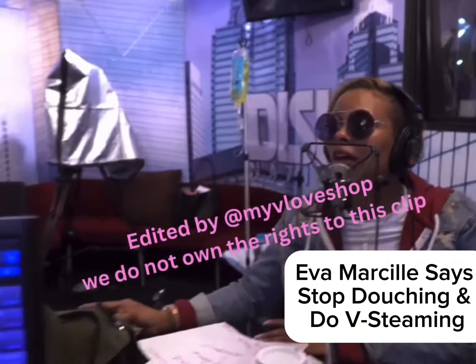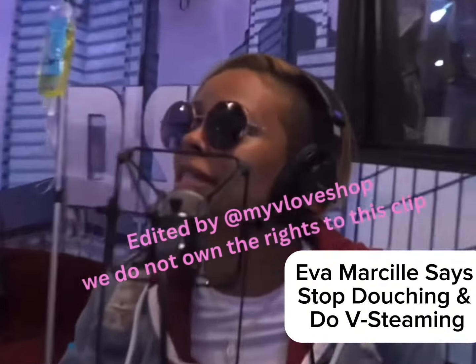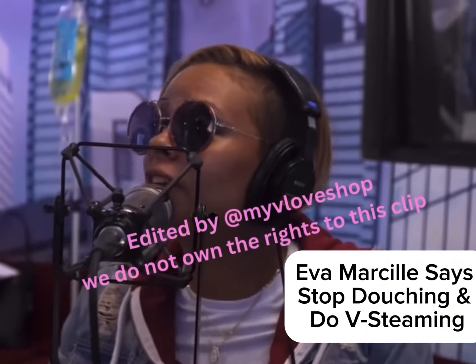The Yoni Steam — yes. It is very common. So if you've heard of Yoni Steam, it's the same thing we're talking about: a Vaggie Steam, V-Steam.